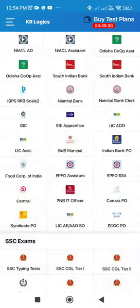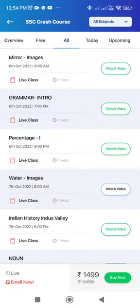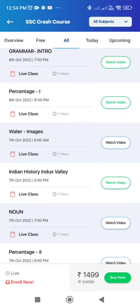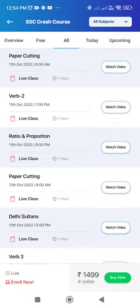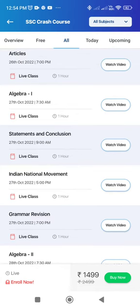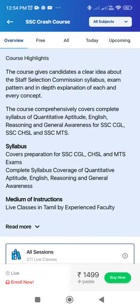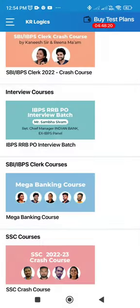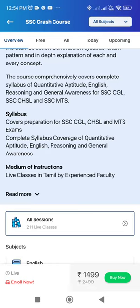If you apply for the SSC crash course, there is aptitude, English, reasoning, and general awareness — the first 4 subjects for your reference. If you look at this, we will go to classes in December. There are 250 plus classes, and 211 live classes available.